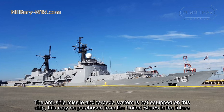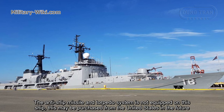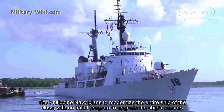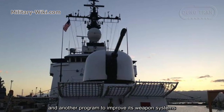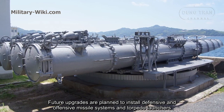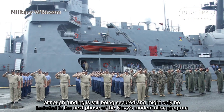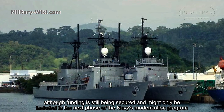Anti-ship missiles and torpedo systems are not currently equipped on this ship, though these may be purchased from the United States in the future. The Philippine Navy plans to modernize all ships of the class, with an initial program to upgrade sensors and another to improve weapon systems. Future upgrades are planned to install defensive and offensive missile systems and torpedo launchers, although funding is still being secured.